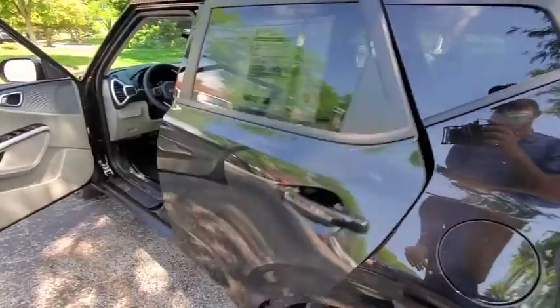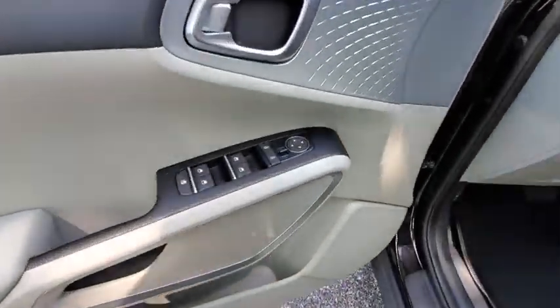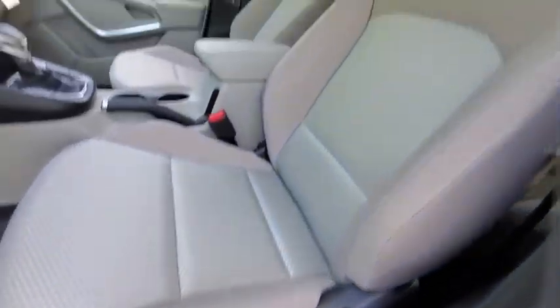Overhead console, rear window wiper, cloth seat trim, front bucket seats, front reading lamps, driver vanity mirror, tilt steering wheel. Come see the car for yourself.